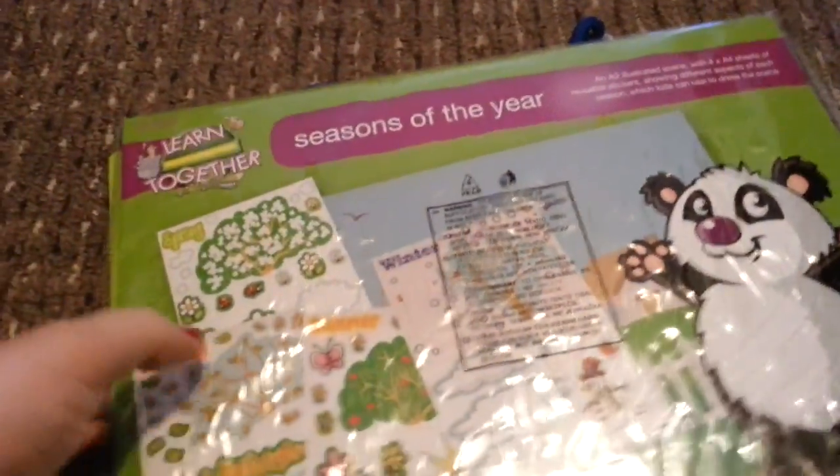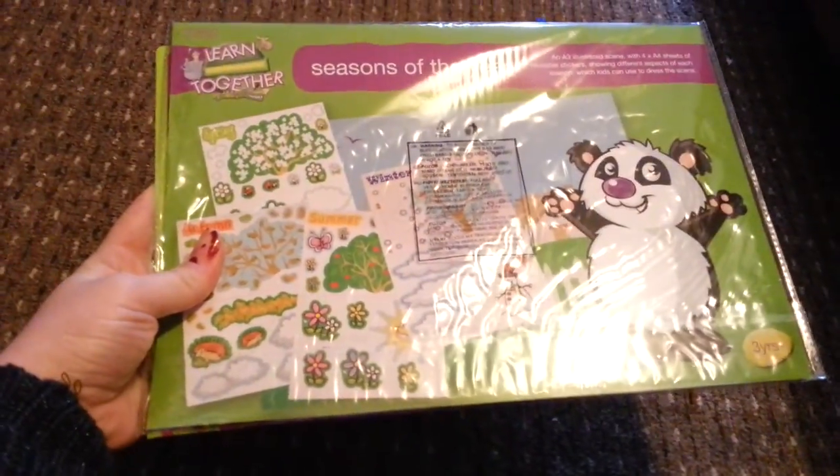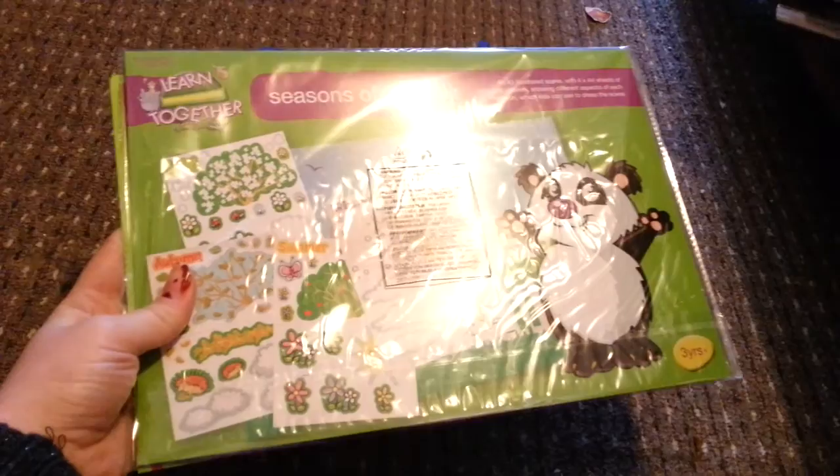I think that is everything that she got — if not, I'll just upload some pictures at the end. Thank you for watching. She got so much that I've completely lost track of everything, to be perfectly honest.